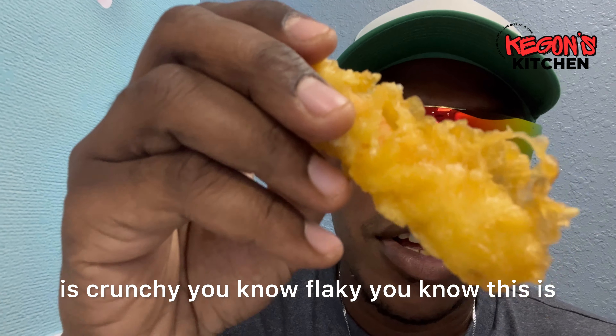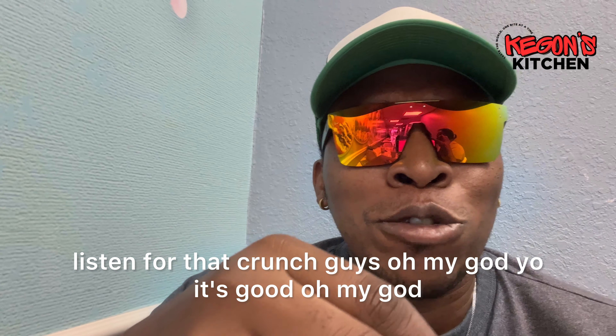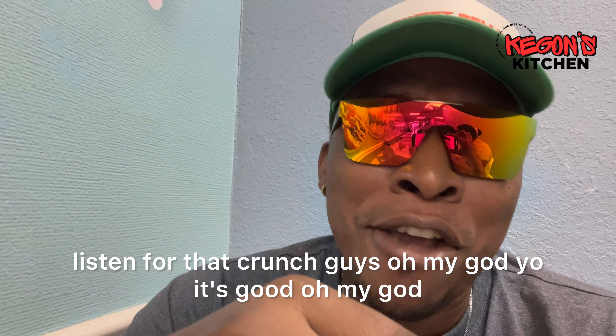Yes guys, so shrimp tempura right here — this is crunchy, flaky, freshly made as well. Not previously frozen — everything is nicely battered and deep fried. I'm mixing the wasabi and the yum yum sauce together just to add a kick to it. Listen for that crunch — oh my god, it's good!